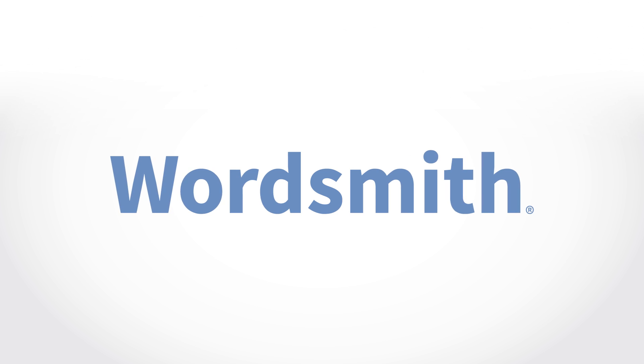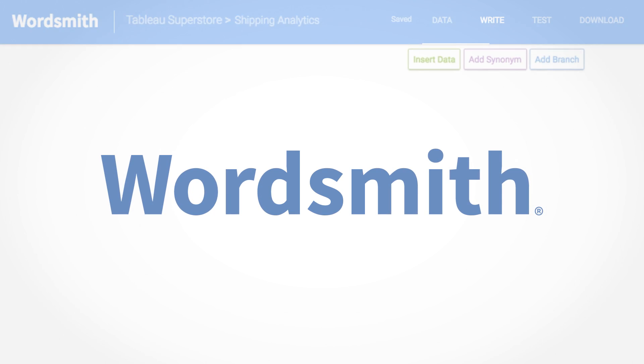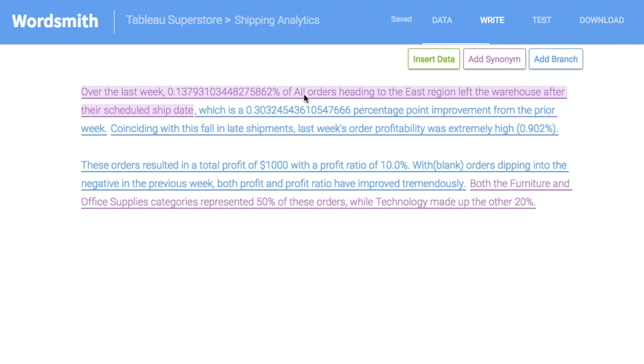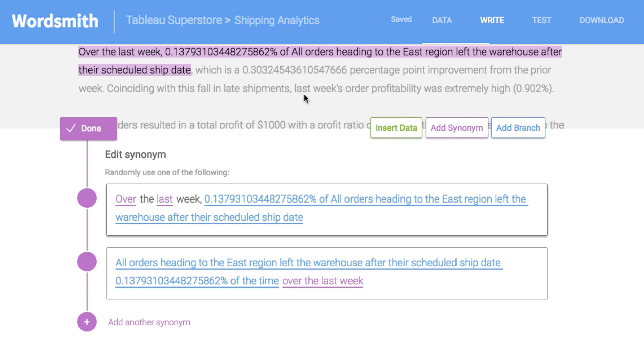Wordsmith is the only NLG provider that allows customers to customize the templates that describe their Tableau vizes. Just like Tableau gives users full control over the appearance and functionality of their visualizations, Wordsmith enables users to build narratives that use their own tone, style, and language.